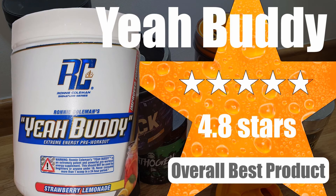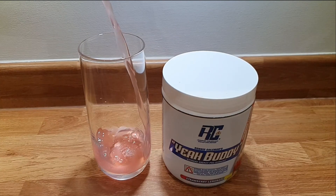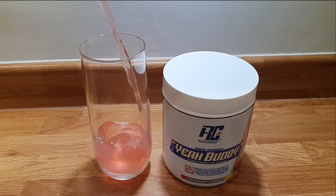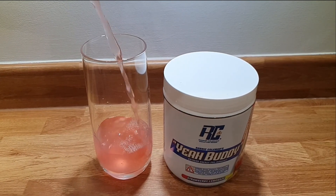Ronnie Coleman's Signature Series Yeah Buddy came out on top, narrowly beating Crack by having better flavour, mixability, and price, while still providing a huge workout boost and good pump — and it does this without any banned ingredients. It has the same amount of caffeine as Mr. Hyde at 420mg, but there was no crash from any of our reviewers. A link to Ronnie Coleman's Signature Series is in the description. Keep an eye out for more Maximum Iron reviews coming soon.